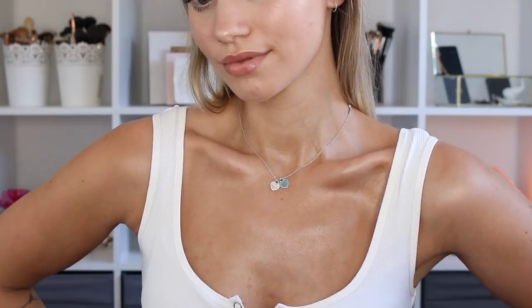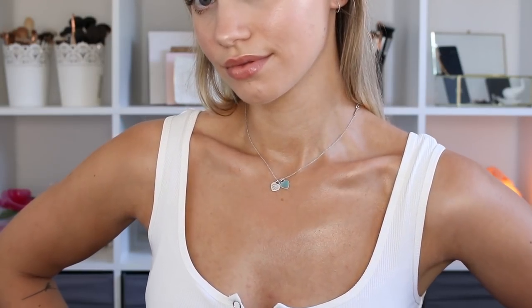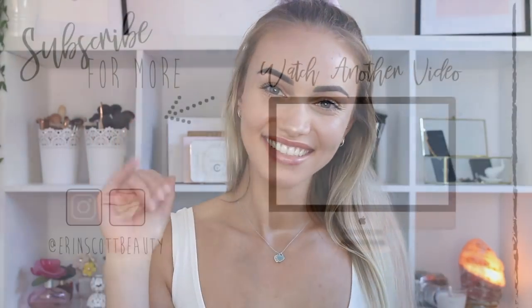And yeah, look at that — Edward Cullen, what is up! So that brings us to the end of the video, guys. I hope you enjoyed it. This is such an easy, achievable look — a lot more natural than a lot of looks I've done on my channel. If you enjoyed it give it a big thumbs up, don't forget to subscribe if you're not already, and I will see you guys in my next video.